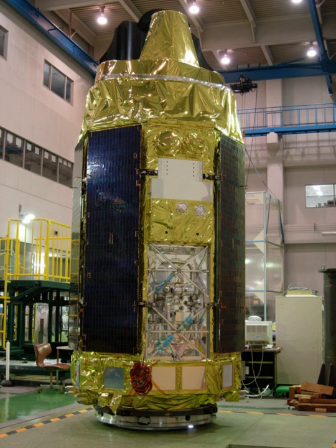Suzaku, formerly Astro-E II, was an X-ray astronomy satellite developed jointly by NASA's Goddard Space Flight Center and the Institute of Space and Aeronautical Science at JAXA to probe high-energy X-ray sources, such as supernova explosions, black holes, and galactic clusters.